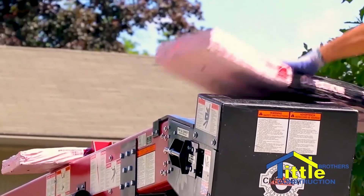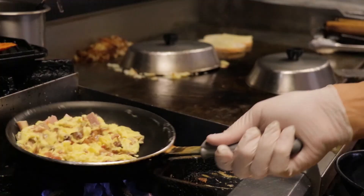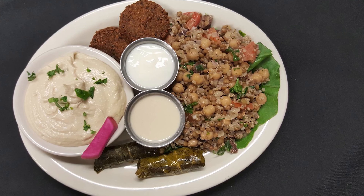My name is Katie and I work at Nana's Kitchen in downtown Wyandotte. It's a family-owned business for over 30 years. We do breakfast, lunch, and dinner. We have a Mediterranean menu.